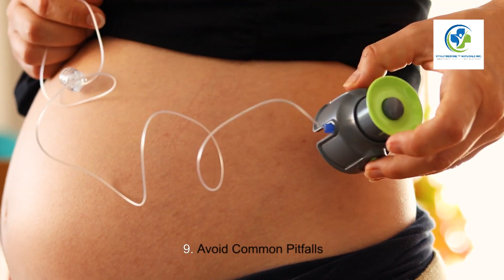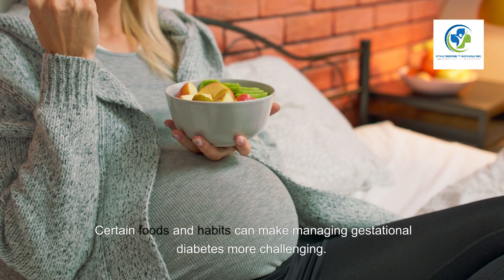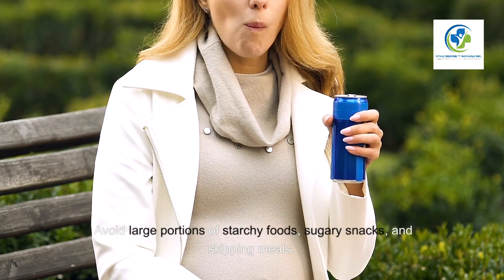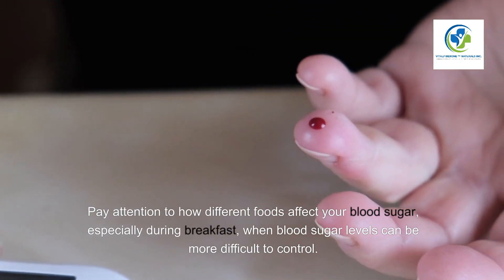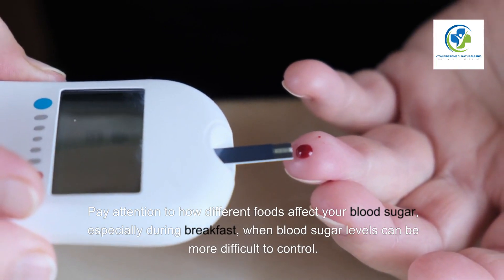Nine: Avoid common pitfalls. Certain foods and habits can make managing gestational diabetes more challenging. Avoid large portions of starchy foods, sugary snacks, and skipping meals. Pay attention to how different foods affect your blood sugar, especially during breakfast when blood sugar levels can be more difficult to control.